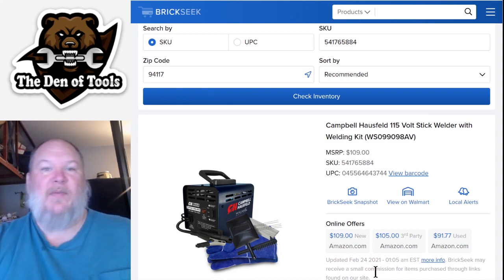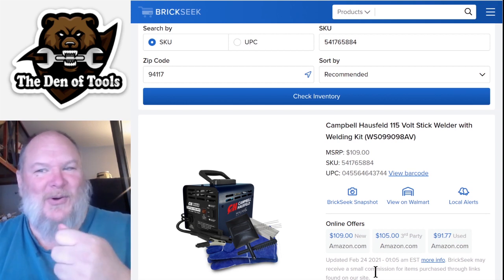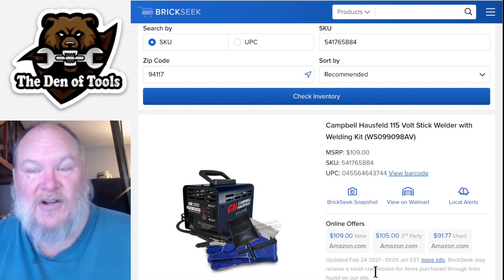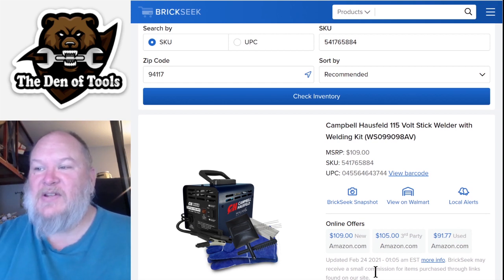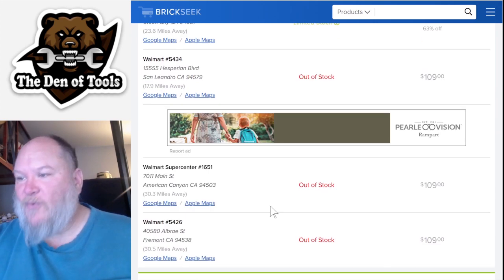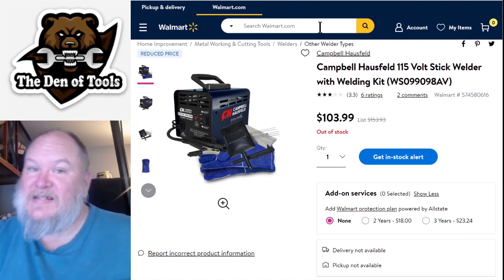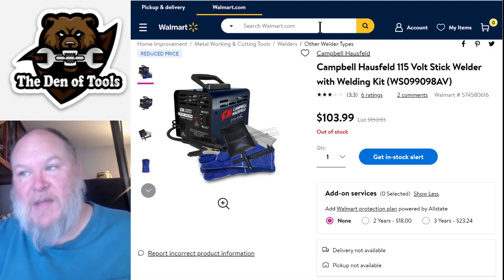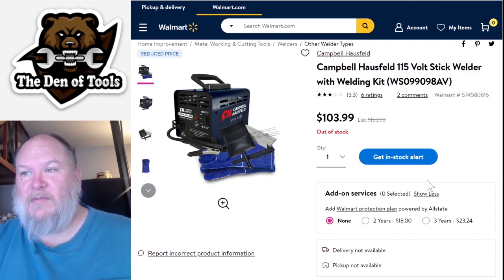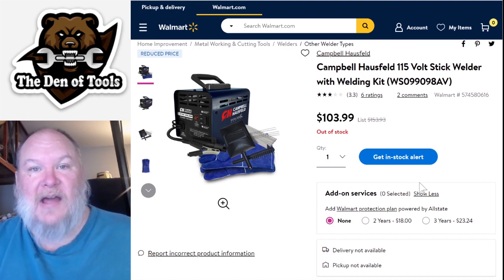Now the one I know a lot of you are chomping at the bit for - the 115-volt stick welder with welding kit. You get the mask - the one you hold - the brush, and the gloves. If you're just looking to get started, stick welding is a great way to learn. MSRP is $109, which is about right for a welder like that. It's selling for $29.45, one place has it for $40. The website says it's sold out, but clearly they're out there - people are buying them. Originally priced at $153, it got down to $103, and now they're listing it as out of stock.